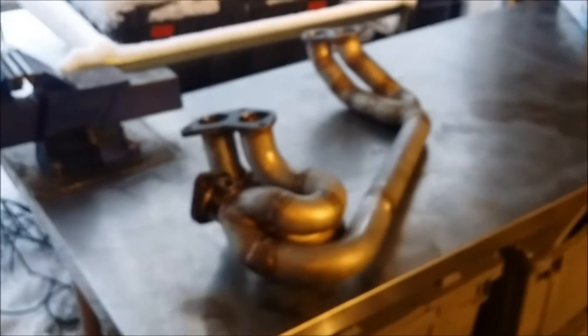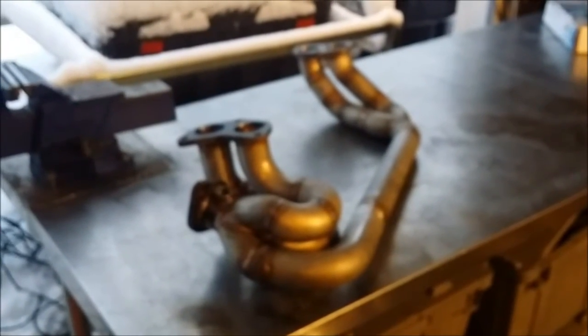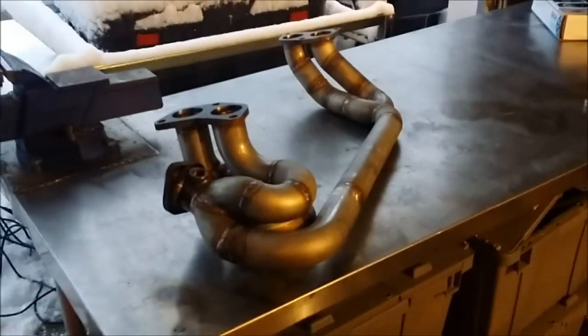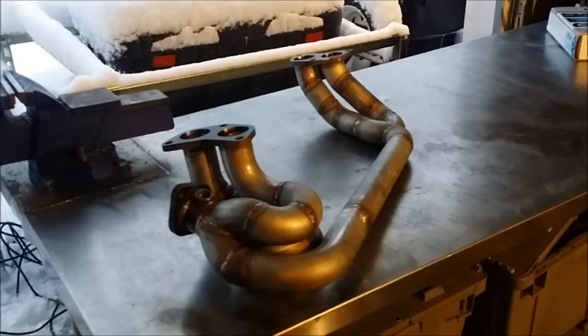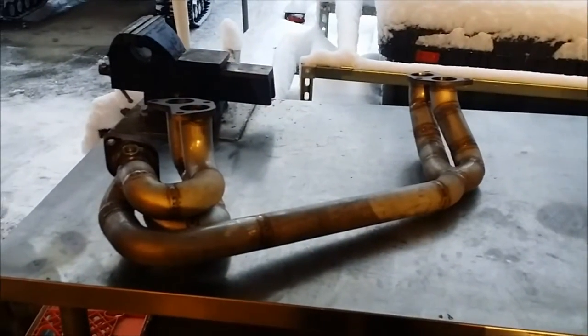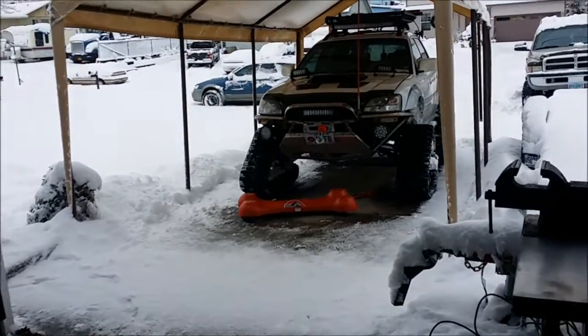I'm gonna take the current equal lengths off and attempt to get these bolted up today — shouldn't take very long. It looks like they're gonna be pretty loud since they're pretty large diameter. Man, it just keeps snowing out here, this is crazy.